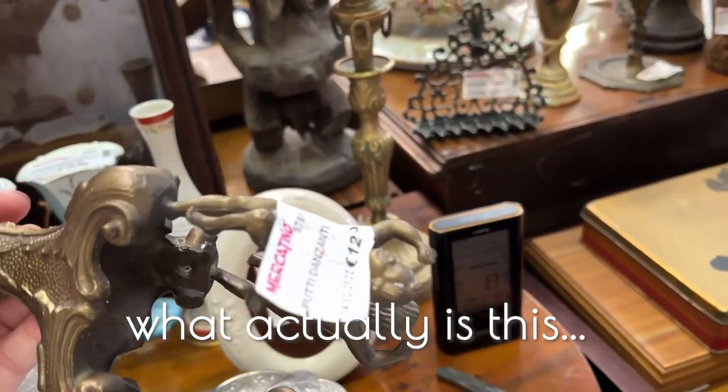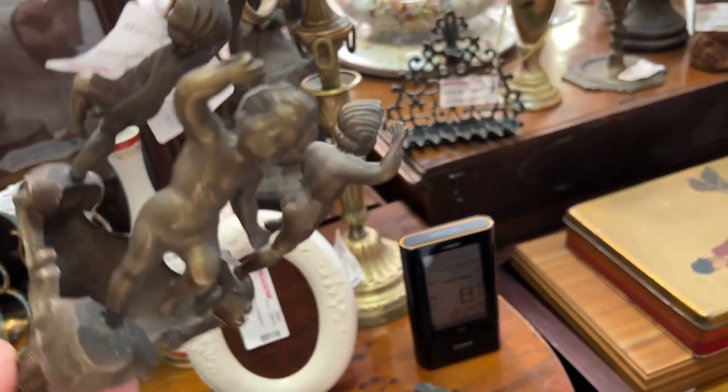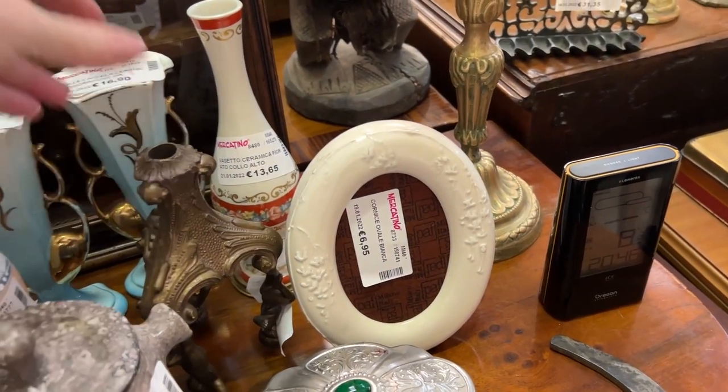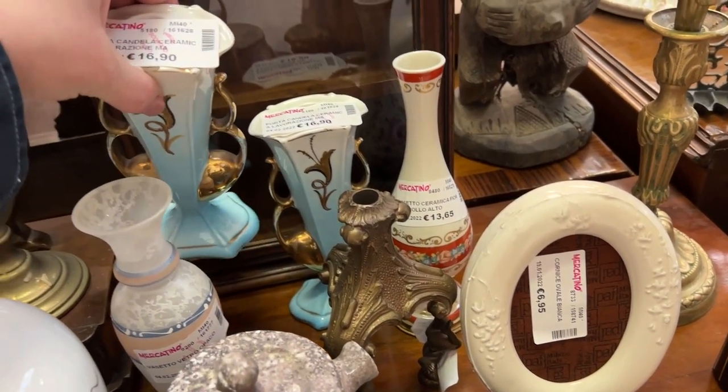This thing — this is a secret of what it really is. I've never seen anything like this. 12-something. The little babies, angels, whatever they are — they're standing on their heads. Literally. I have no idea. If anyone knows what this is, please tell me.